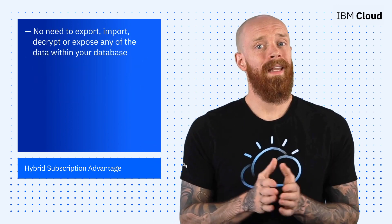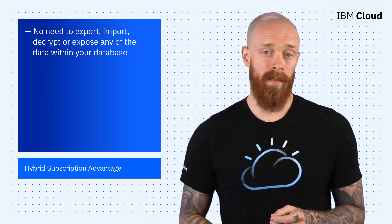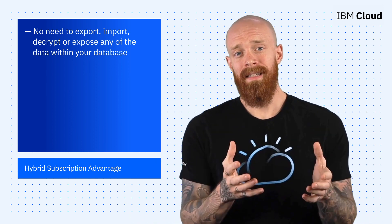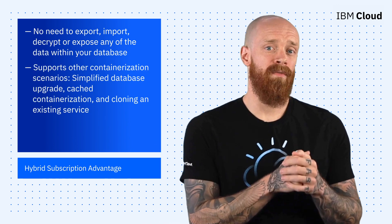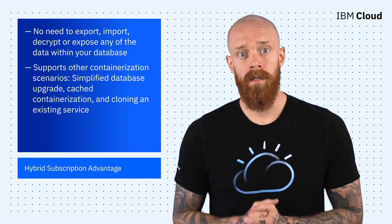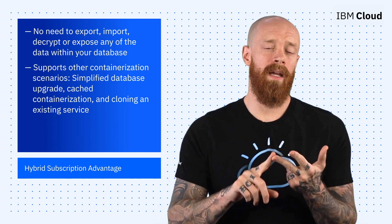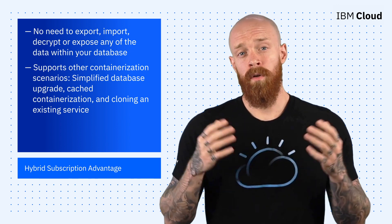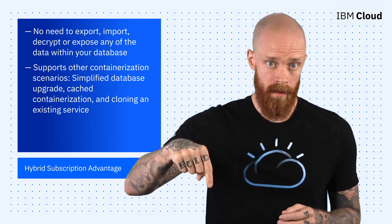Best of all, there is no need to import, export, decrypt, or expose any of the data within your database. Click2Containerize is not just limited to migrations — it actually supports many different containerization scenarios, including simplified database upgrade, cache containerization, and cloning an existing service. To learn more about how to get started with IBM DB2 Click2Containerize, see the link below.